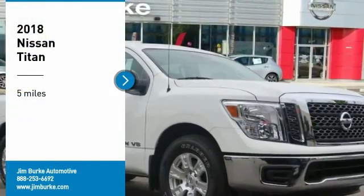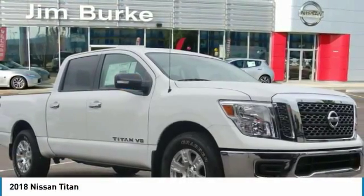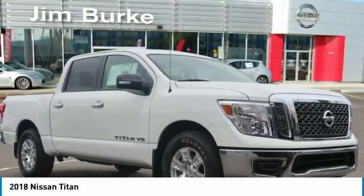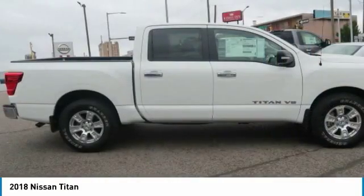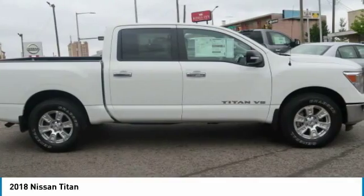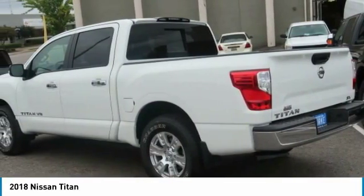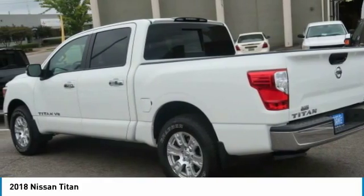Come test drive the 2018 Titan. The Titan houses the Endurance V8 engine, the largest standard truck engine in its class. But the benefits don't stop there. The massive interior cabin boasts a fold-up rear bench seat and a flat loading floor. When it comes to power and comfort, the Titan can't be beat.